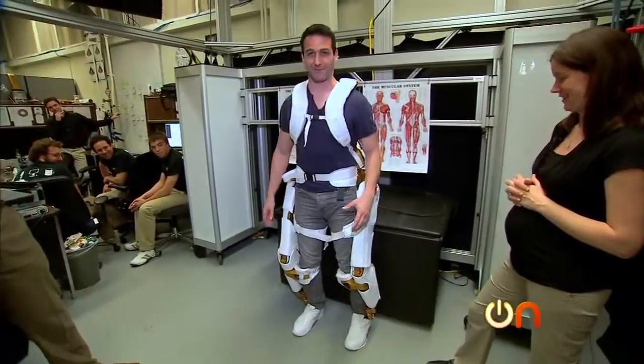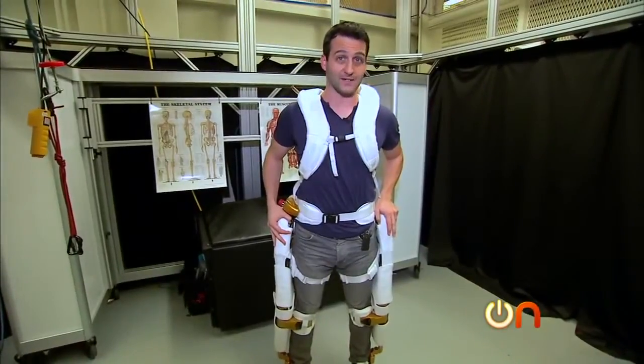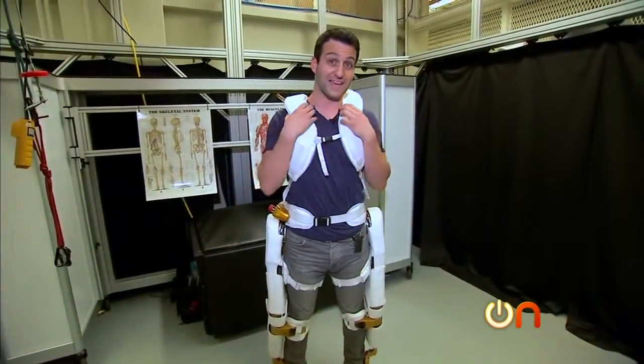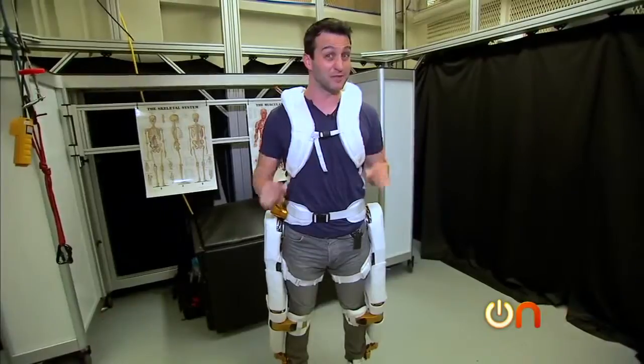I feel like a battle mech or Iron Man. Robonaut is just one way NASA is using robotics to assist with necessary human functions. The other is with this exoskeleton. It weighs 57 pounds, and it uses robotics to give you added movement, collect data, and give you potentially superhuman strength.